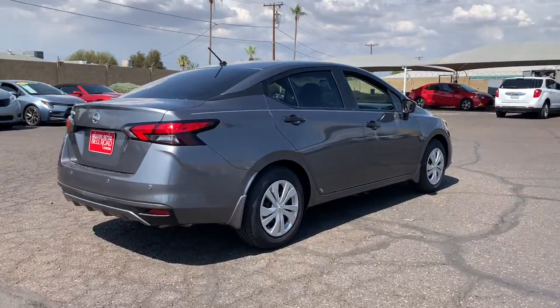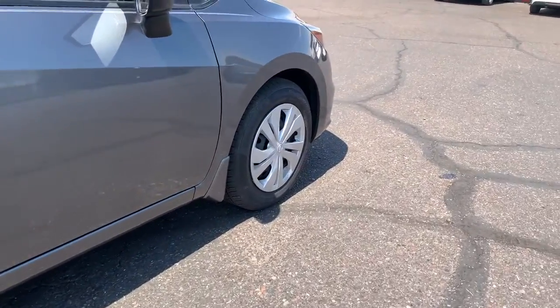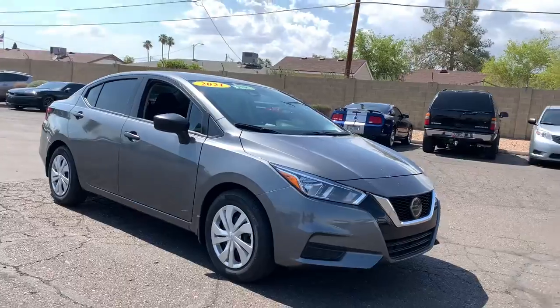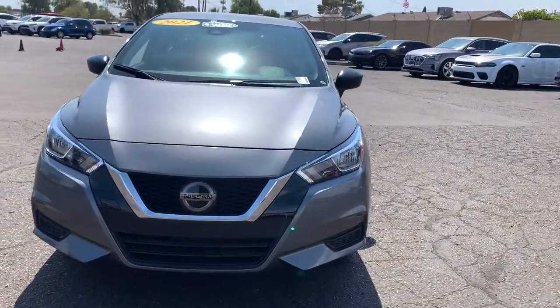These are just some of the great options this vehicle comes with: keyless entry, four-cylinder engine, keyless start, iPod and MP3 input, backup camera, steering wheel audio controls, Bluetooth connection, and electronic stability control.